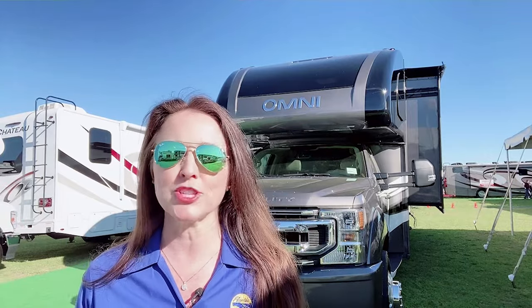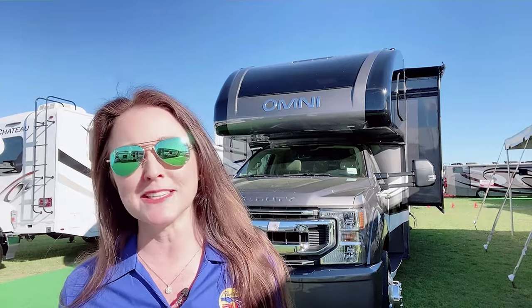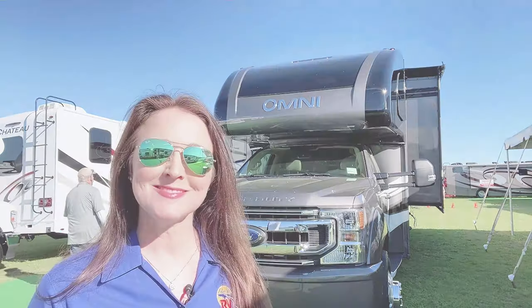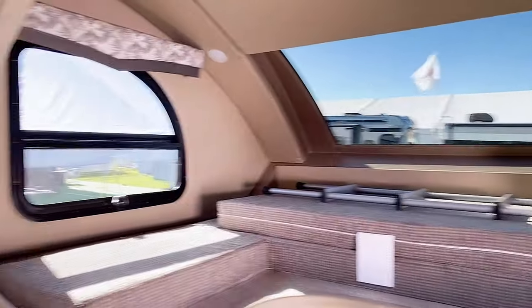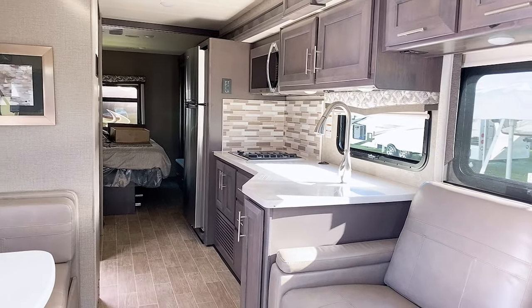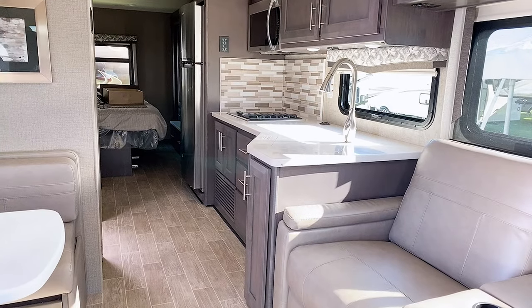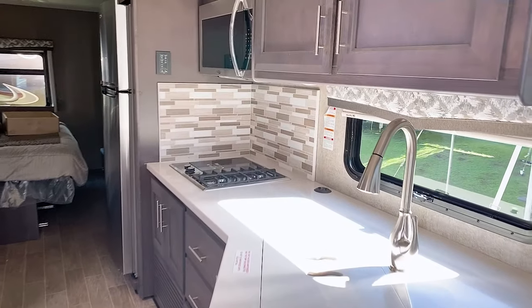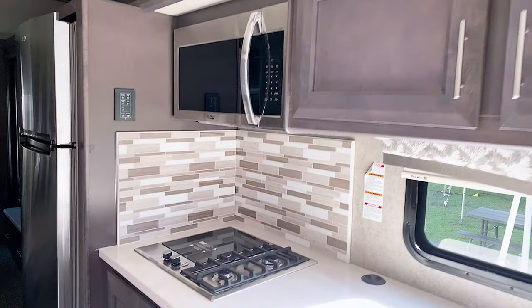I've had a request to see some of the Super C's that we have on display here at the show. We have a ton of them here so we're not going to be able to see them all, but we're checking out this Thor Omni right now. I love the skylight window up in the bunk area. It is gorgeous — the flooring in here is just a perfect match for the cabinetry and the tile. Cabinetry is very pretty, kind of grayish colors. Beautiful.